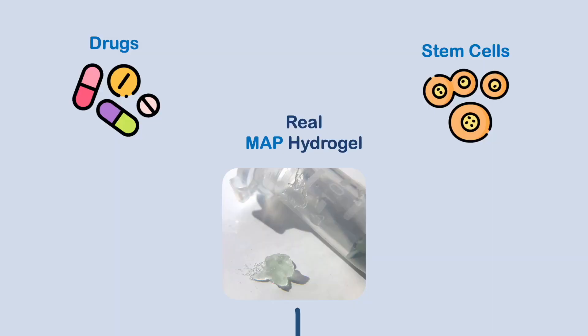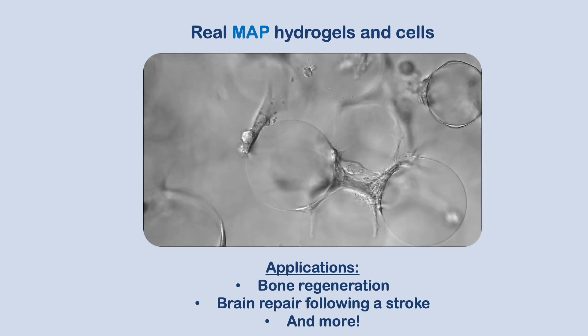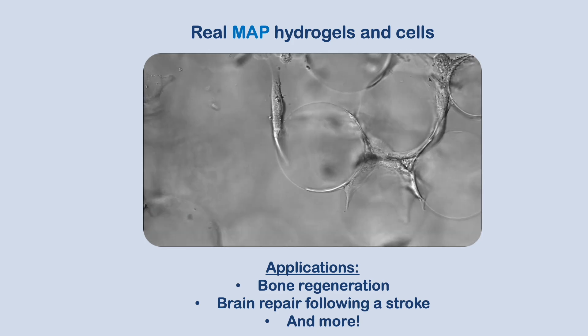These properties allow MAP hydrogels to mimic the extracellular matrix that supports the cells in our bodies. MAP can be loaded with drugs or stem cells and injected into a wound to support healing. This biomaterial has already been shown to improve bone regeneration and even brain repair following a stroke in animal models. This is just one of many interesting applications, and I look forward to seeing what comes next for the hydrogel.